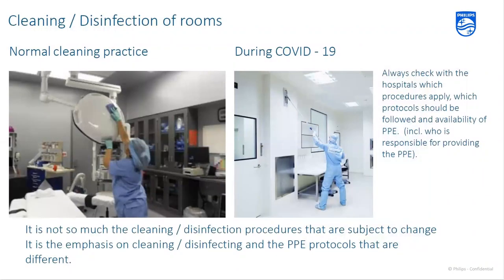We're also seeing a change in how cleaning and disinfecting is happening. Typically you'd have somebody with gloves on with wipes, wiping down whatever needs wiping. During COVID-19, we're seeing people in full suits wiping everything down including walls. It's not so much that the cleaning and disinfecting procedures are changing — it's more the emphasis on PPE protocols that are probably going to change. Check with your hospital's environmental services or infection control to determine which PPE and cleaning protocols should be followed and who is responsible for providing that PPE.